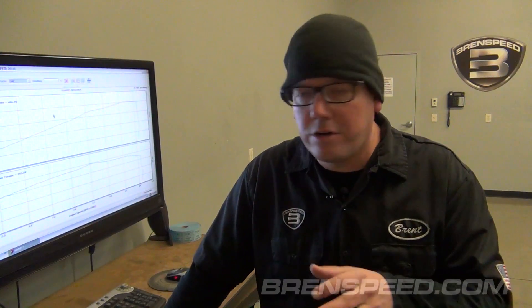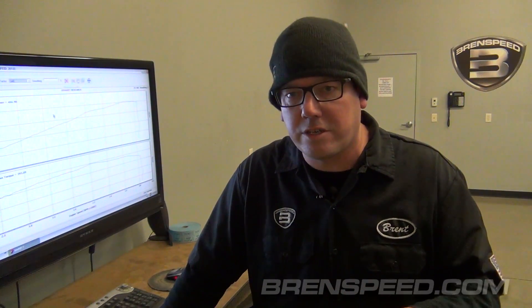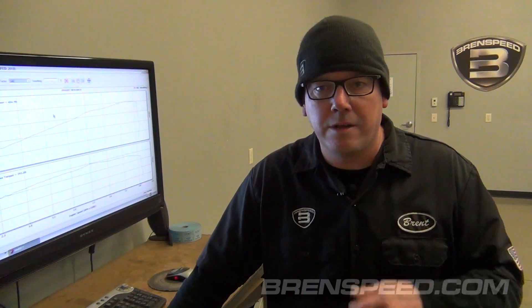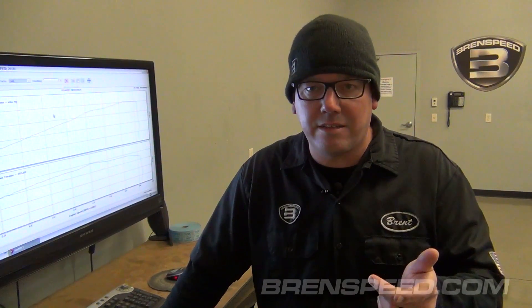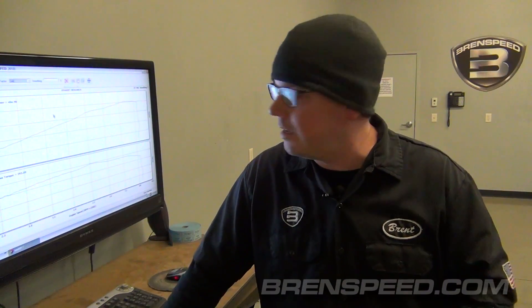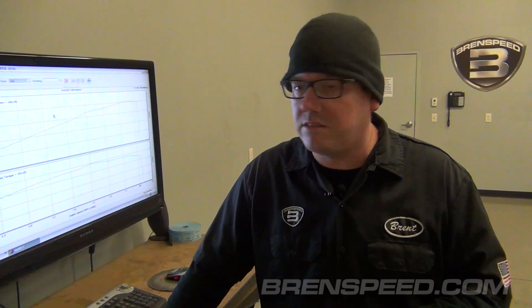That's the number I like to see. 405 real horsepower, about 390 foot-pounds of torque. So this is officially the highest horsepower standard GT Mustang that we've had on the dyno. 2018, 87 octane, automatic. I think that's really good. I can't wait to overlay this over prior years to see how much of an improvement it is.